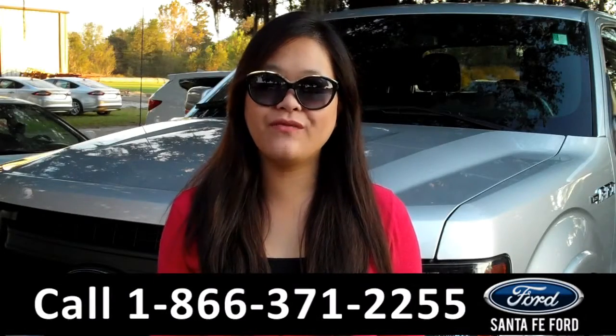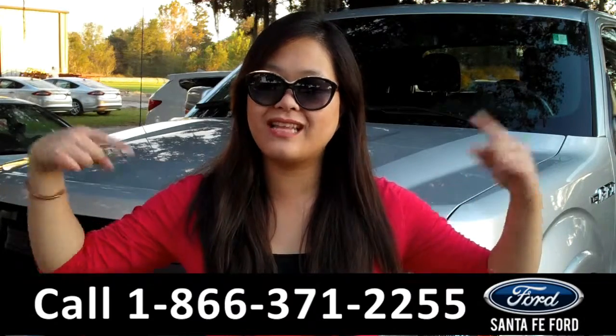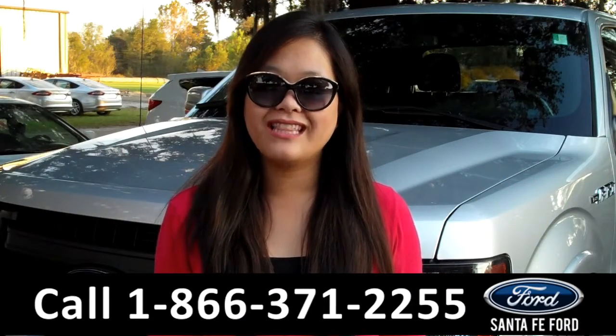That was the 2014 Ford F-150. For more information, give us a call at the number below, or visit us online at SantaFeFord.com. Thanks for watching.